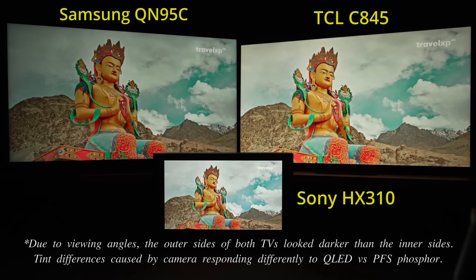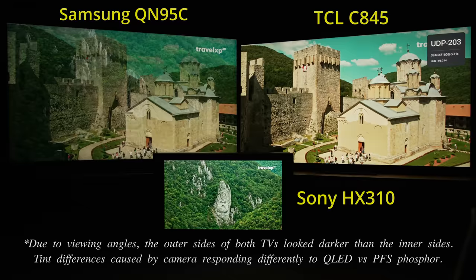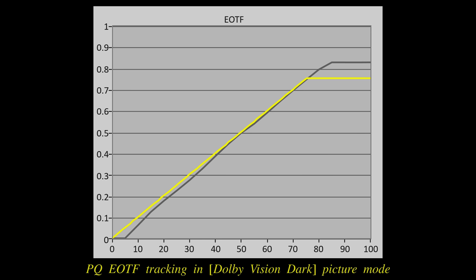The TV supports HDR10, HLG, HDR10+, and Dolby Vision formats. HLG HDR material was mapped correctly on the C845, unlike the muted presentation on the Samsung QN95C. There is some crushing of shadow detail in the most accurate Dolby Vision dark picture preset, as verified by the PQ EOTF tracking chart.